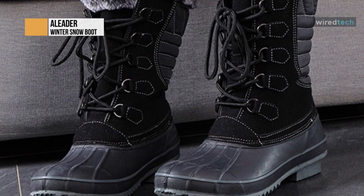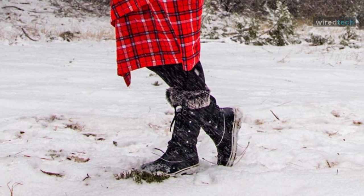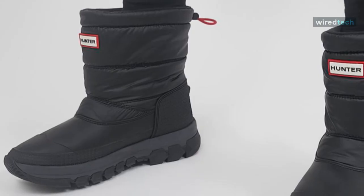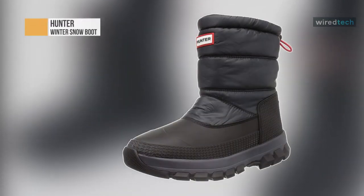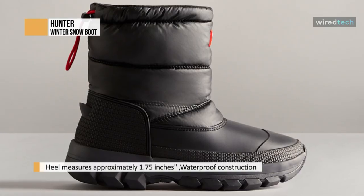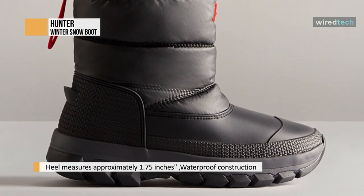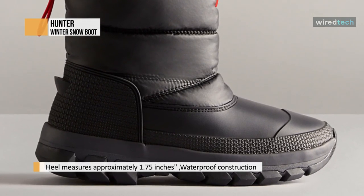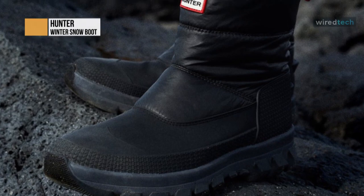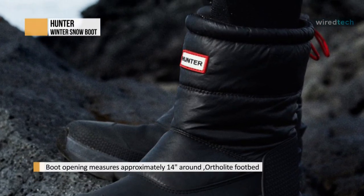Hunter. Take on new icy habitats with the Women's Original Short Snow Boot, offering maximum protection and warmth to the most daring explorers, even on the most challenging terrains. Handcrafted with a fleece lining, PU quilted nylon upper, Hydro-Guard waterproof membrane, and an innovative Ortho-Lite footbed, tread through frosty excursions with the comfort and support you can rely on.